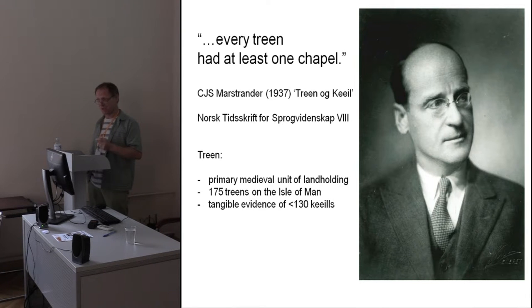And perhaps if we evoke just the presence of cemeteries, we can push that figure a little bit further towards 160. But we're still short of that magic figure that places one of these chapels in each and every one of these landholdings. Now all of this sounds desperately like a kind of numbers game and about dots on the map.